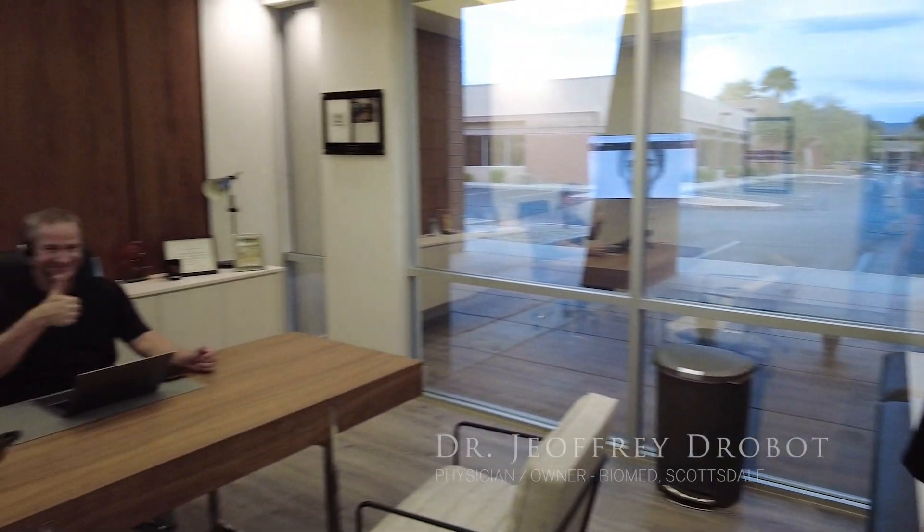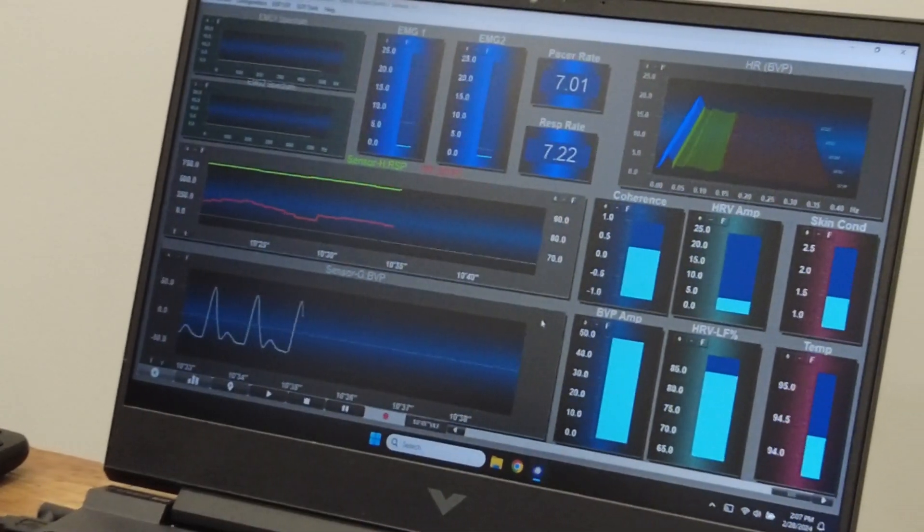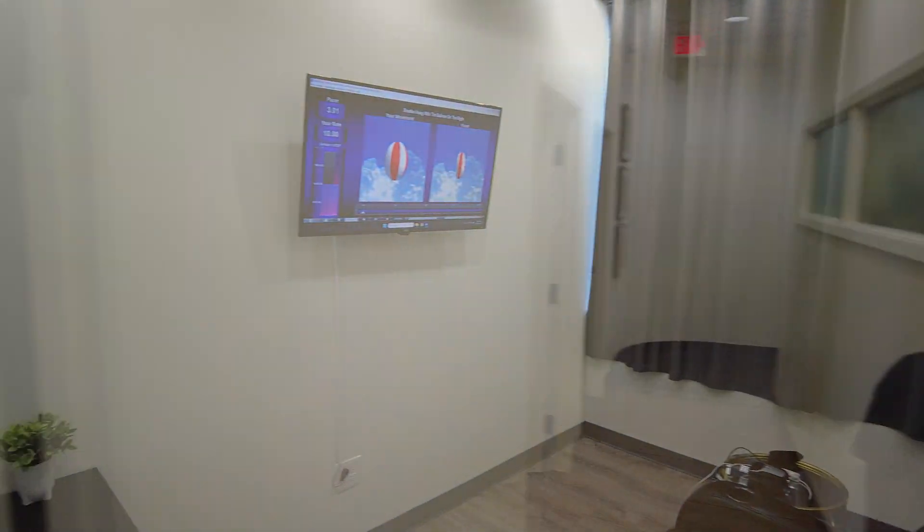Hey Dr. Drobot! This is where we do a lot of our brain and nervous system work. Right here we have our resonance breath rate, and this is one of our brain stimulation rooms. We treat conditions from concussion all the way up to Alzheimer's.